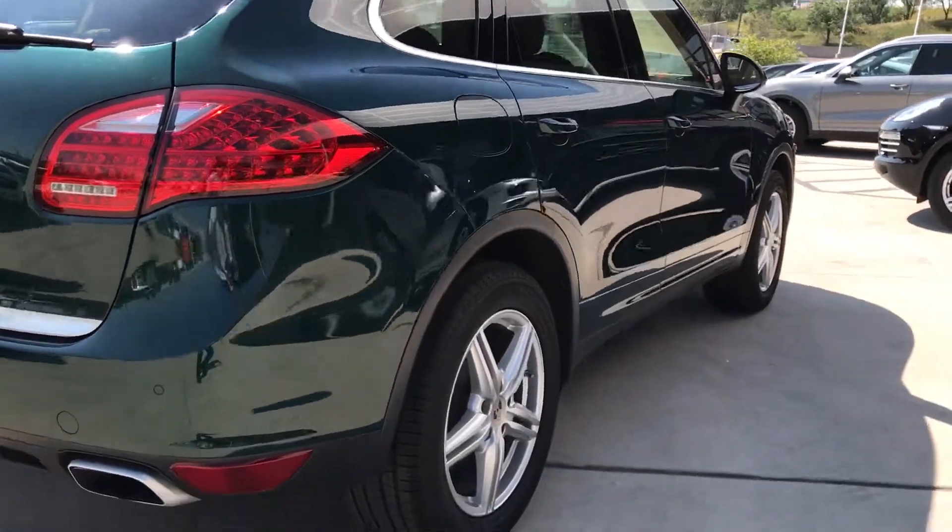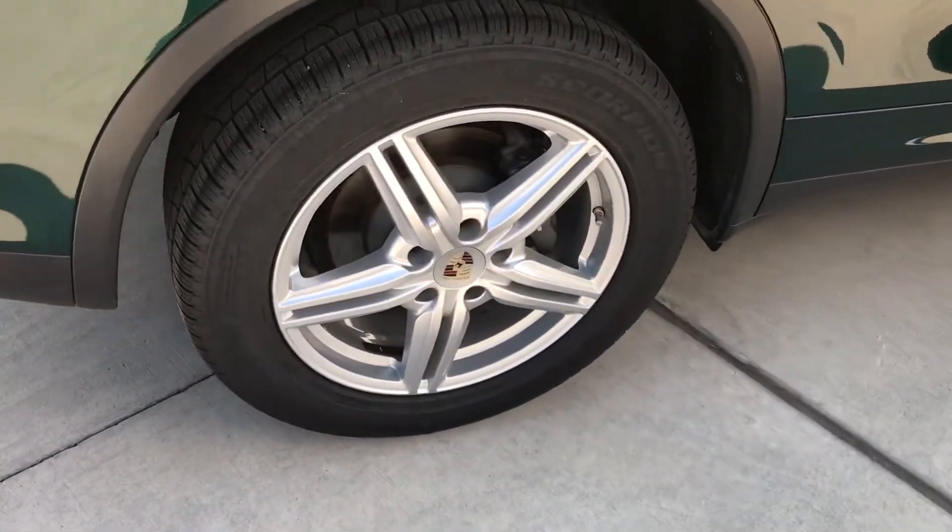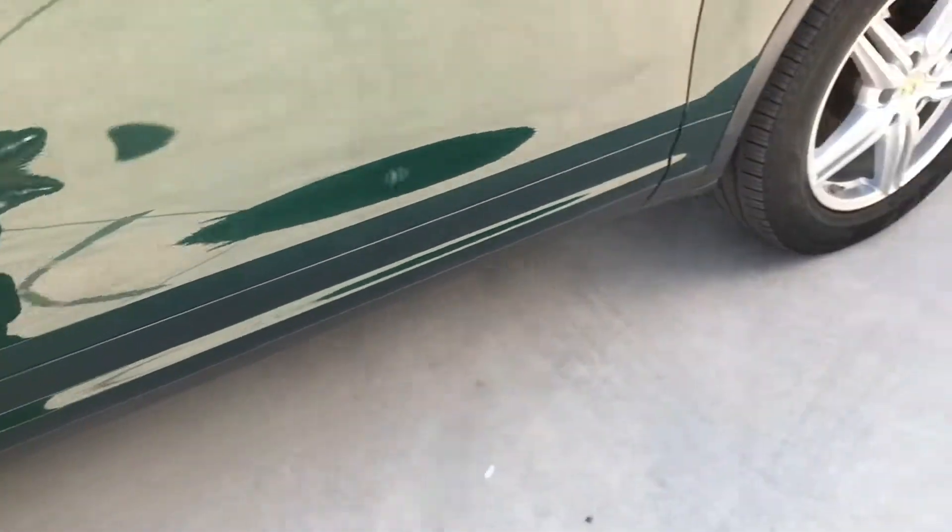Looking down this side, again very clean, very straight. No dents or dings on this side. Another wheel looks great, and one more up front.